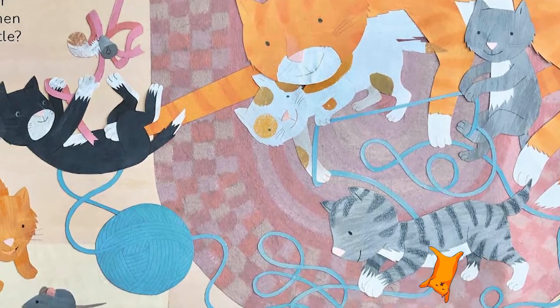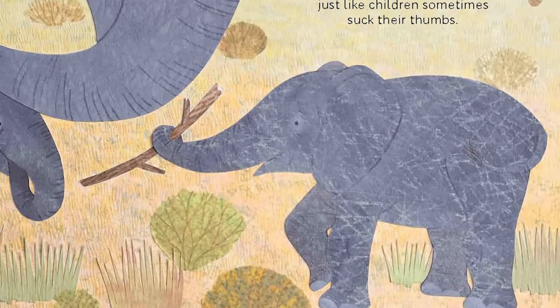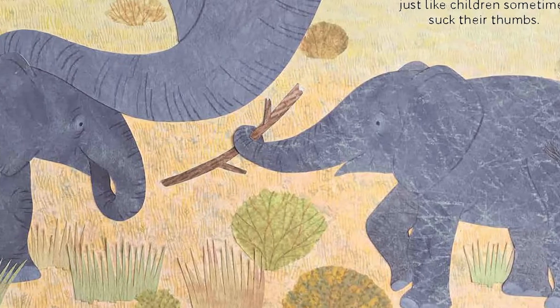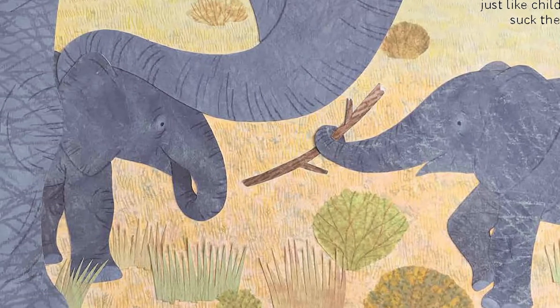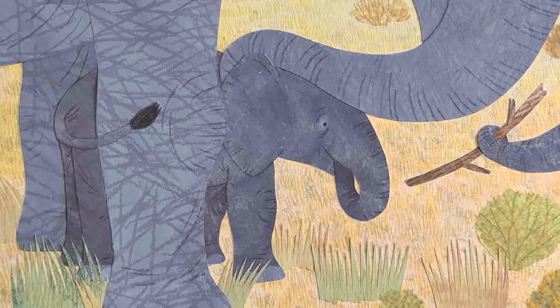This book teaches us all about how animals are a lot like people. Little baby elephants, for example, use their trunks just like you would use your fingers and hands to touch and explore things in the world, and sometimes they even suck on their trunk like a baby would suck on its thumb.